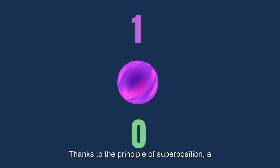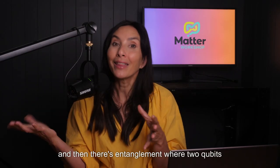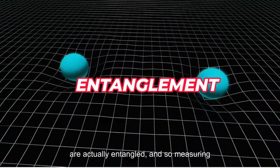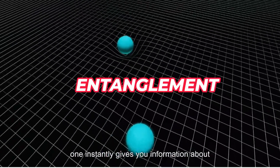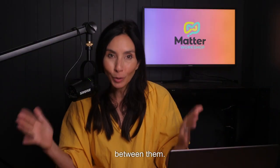Thanks to the principle of superposition, a qubit can be both zero and one at the same time. And then there's entanglement, where two qubits are actually entangled, and measuring one instantly gives you information about its partner, no matter what the distance is between them.